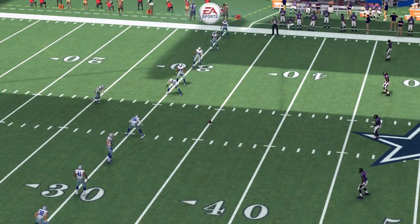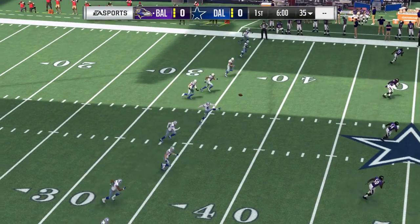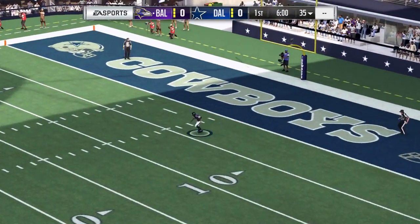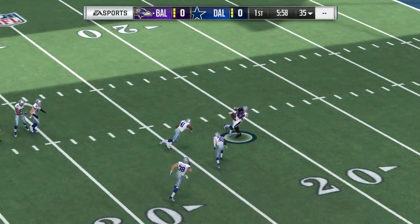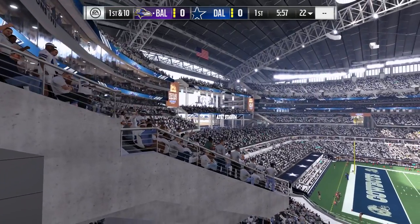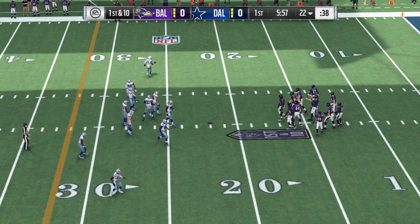AT&T Stadium. Coming up, we've got what should prove to be a good one between the Baltimore Ravens and the Dallas Cowboys. On the return, the ever-reliable Devin Hester, the veteran, and he'll take this up past the 20 and down at the 22-yard line.